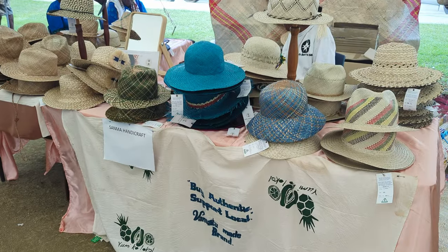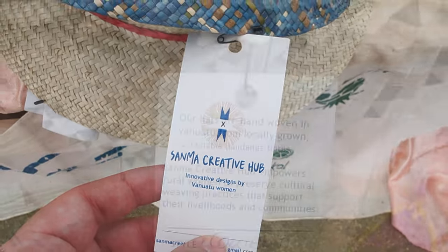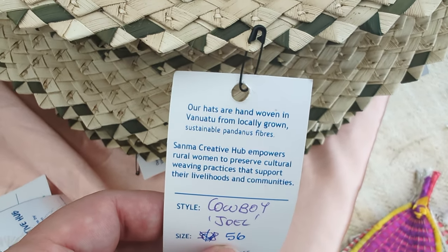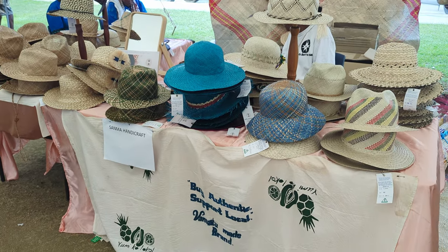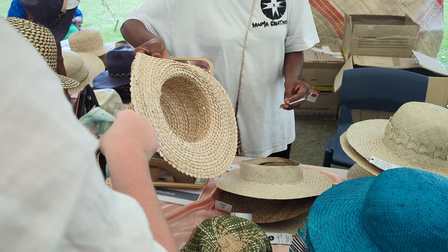As we wandered through, Mackenzie thought some of the hats from the Sanma Creative Hub aunties were beautiful, so we decided she'd like to get one. The hats are hand woven from locally grown pandanus fibers and help empower rural women to preserve cultural weaving practices, as well as support their livelihoods and communities. After trying on a few, we found one she loved and in her size, so we got it.